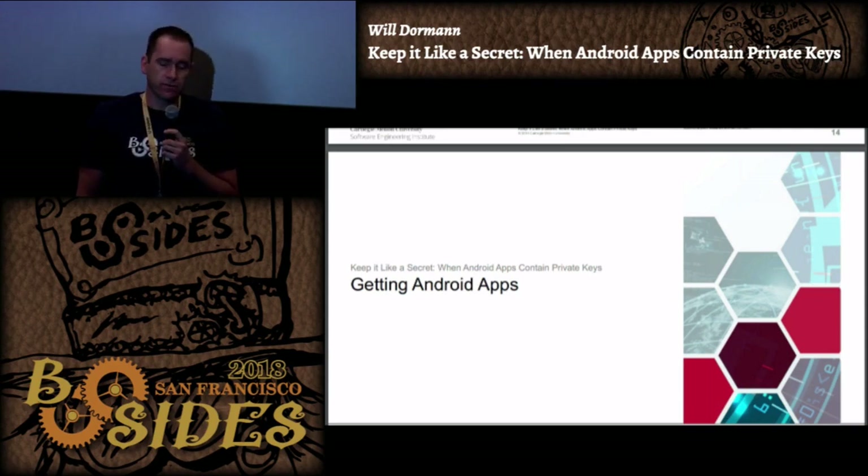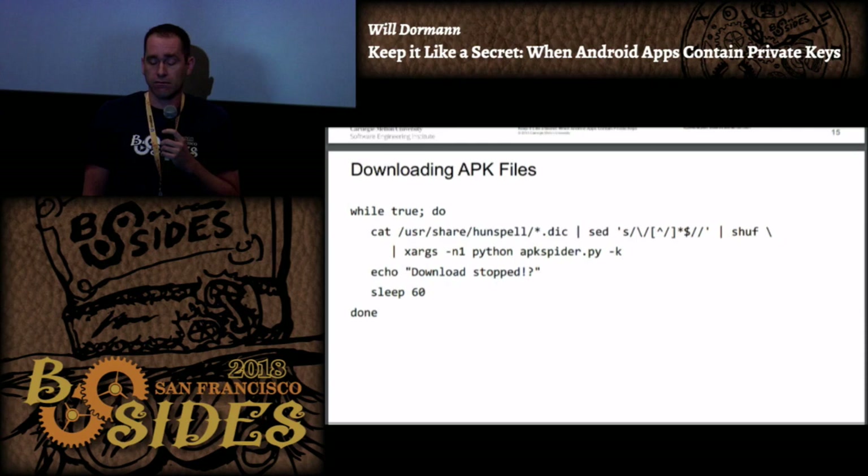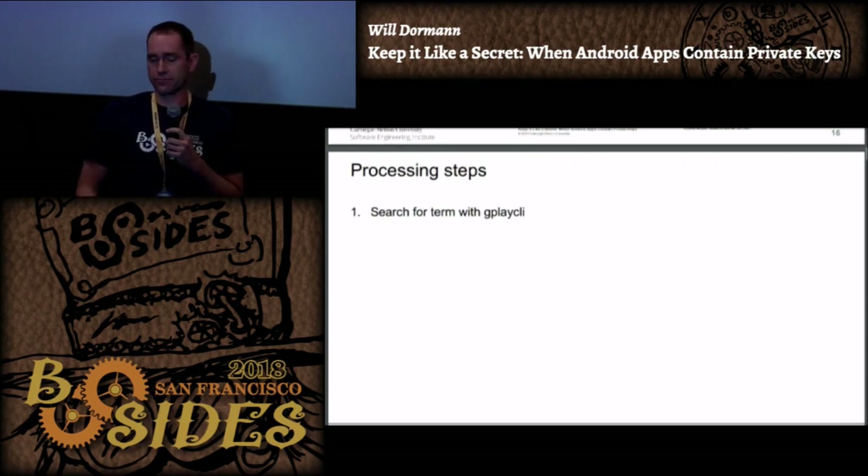The million apps I had are from about 2014, so I came up with a number of private keys and decided this would be worth more research. The general approach for downloading Android apps uses a script called apk spider. I'm picking random words from dictionary files across a number of different languages to not limit my search to English only. The library being used is gplay-cli, a command line interface for the Google Play Store.